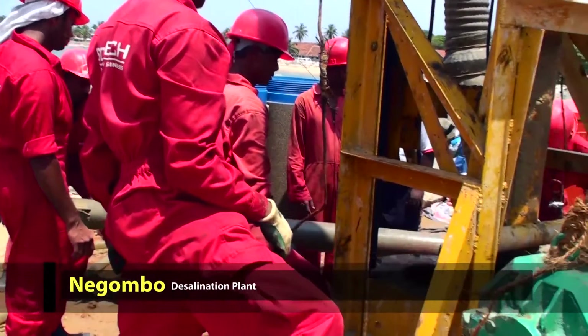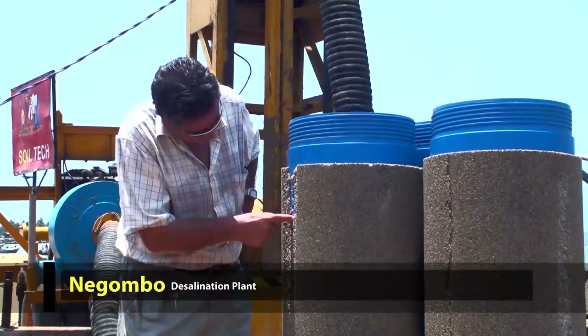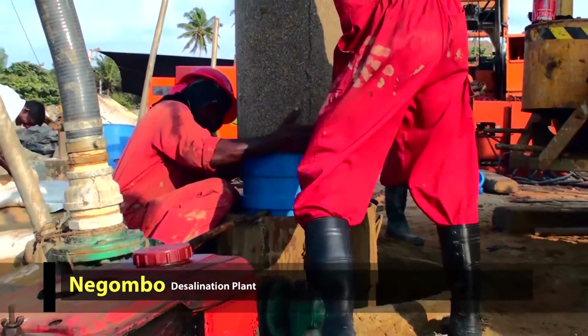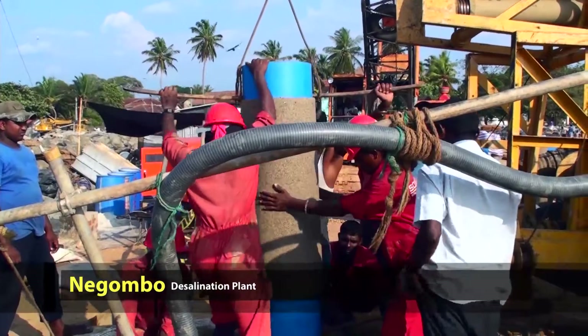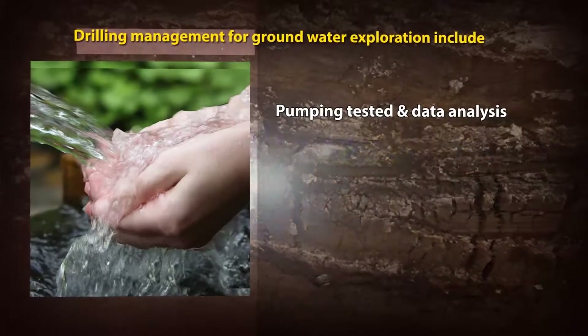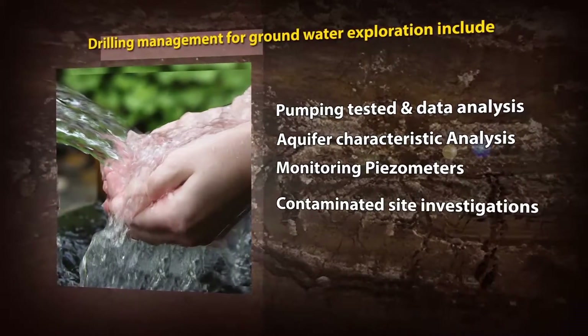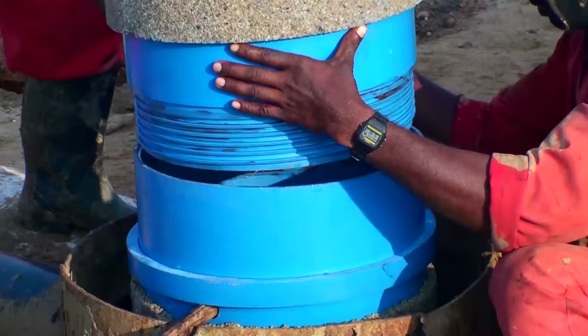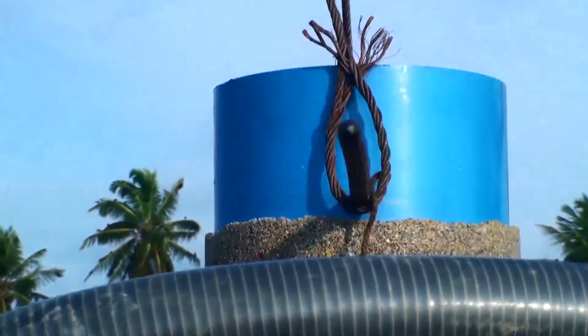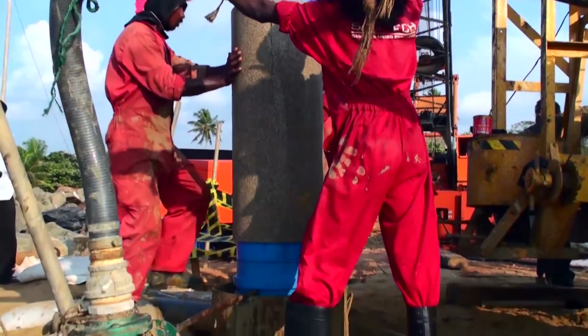Groundwater exploration is one of the first services the company had chosen as its business initiative a decade ago. Depth of water resource capacity and water quality are assessed by Soiltech using surface and borehole geophysics, aquifer performance tests, model studies and laboratory analysis. Soiltech also has the capacity to rehabilitate abandoned water wells, activate aquifers and increase yield using the latest hydro-fracturing technique, and is well armed with the necessary equipment.